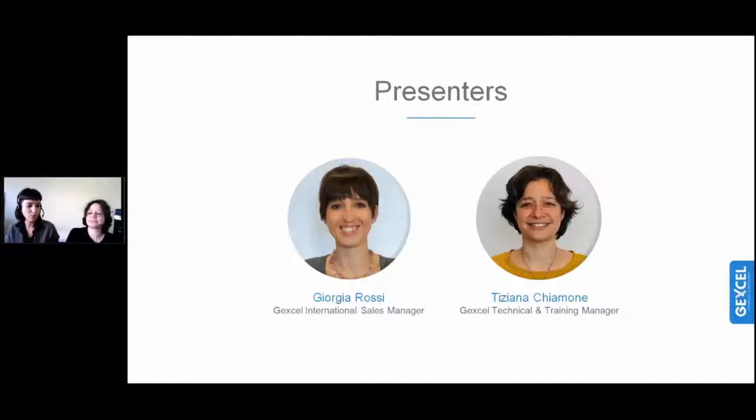Together with Tiziana, we will go later on to the technical details of the Heron system. We want to thank you for being with us today. We hope that this webinar will be amazing and also interesting. Thank you very much for being with us today.